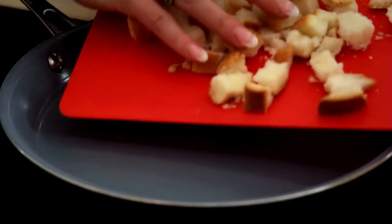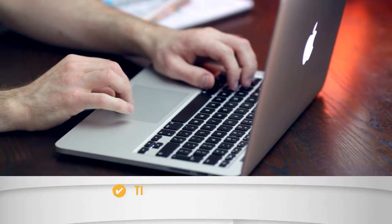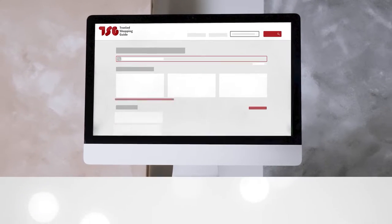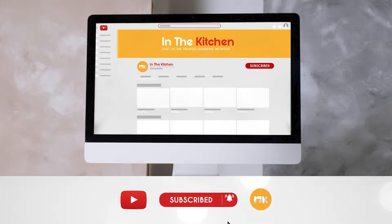In this video, we will be sharing with you our top picks for the best roasting pans that money can buy in 2023. To help you further, there are timestamps and direct links to all the products in the description below. Be sure to visit our website at TrustedShoppingGuy.com for more of our research in the kitchen, or alternatively subscribe to this channel for regular updates.